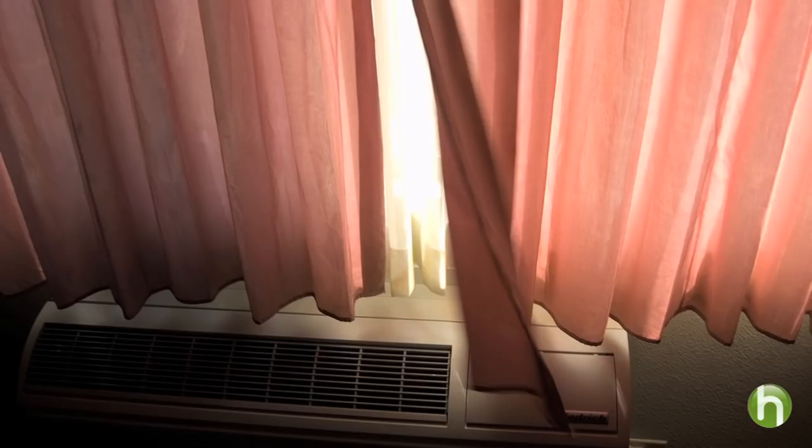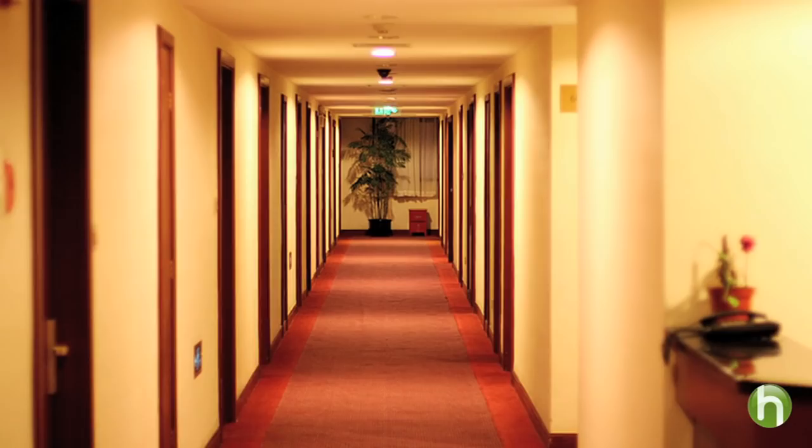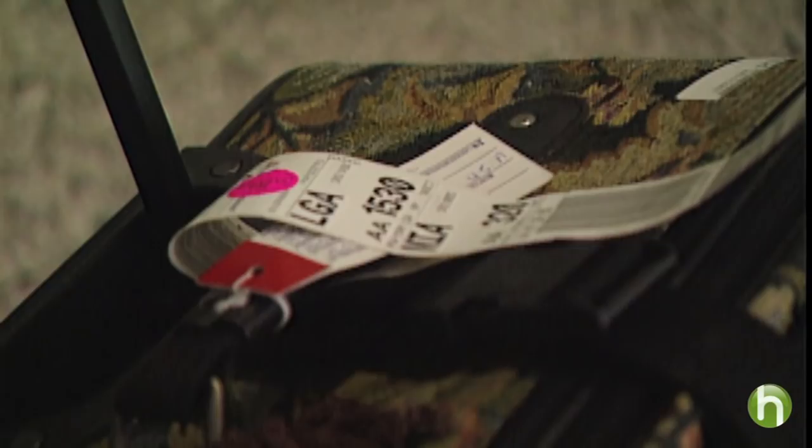If you do find something, immediately tell the hotel and ask for a different room, and then check that one too. Of course, you can't always get the headboard off the wall or rip apart the room the way an exterminator would, so it pays to add another layer of protection. Which brings us to step three: isolate your luggage.